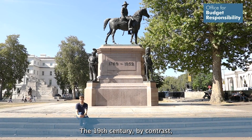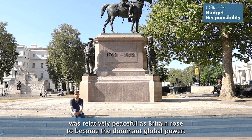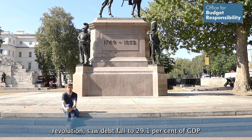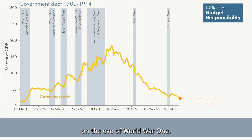The 19th century, by contrast, was relatively peaceful as Britain rose to become the dominant global power. A century of mostly balanced budgets and accelerating economic growth, powered by the Industrial Revolution, saw debt fall to 29.1% of GDP on the eve of World War I.